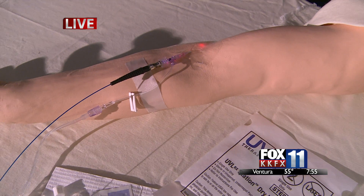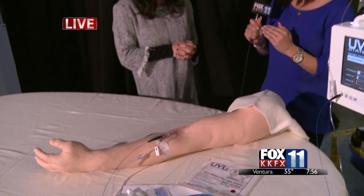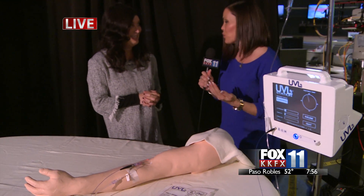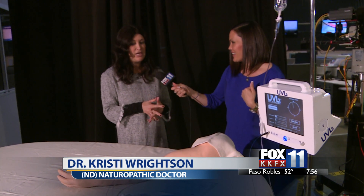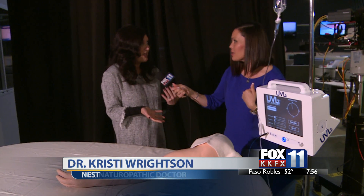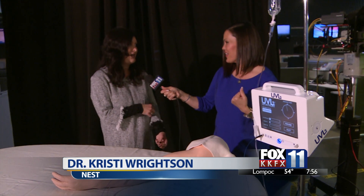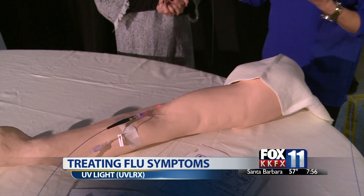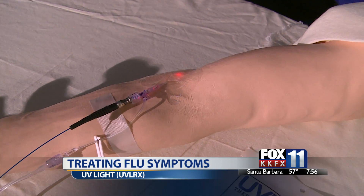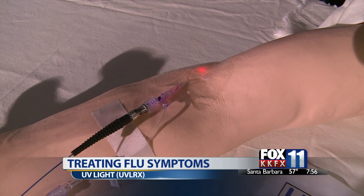Are people a little freaked out when they hear about the light going into their arm? Some people are a little intimidated by it, but some people are really excited — they tweet pictures of the light and get lots of questions because it is kind of cool when it lights up. I have found that all of my patients have really had significant results.